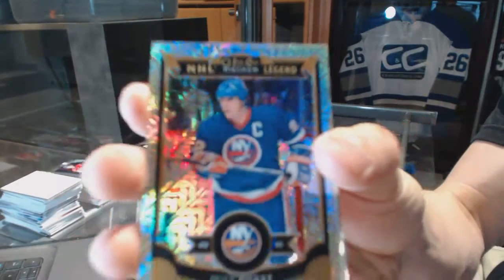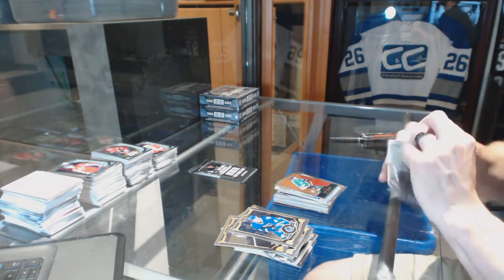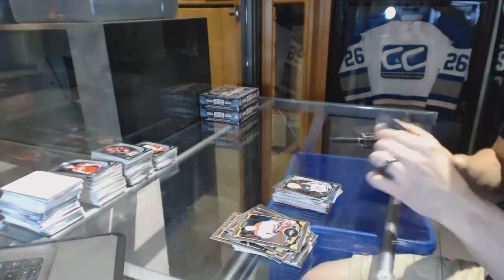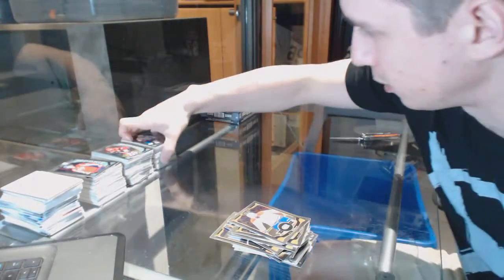Rainbow tracks parallel for the New York Islanders, Mike Bossy. Retro for the Stars, Jason Spezza. Retro for the Capitals, Alex Ovechkin, and a rookie for the Wild, Gustav Olofsson. Retro for the Oilers, Doug Weight, and a rookie for the Capitals, Chandler Stevenson.